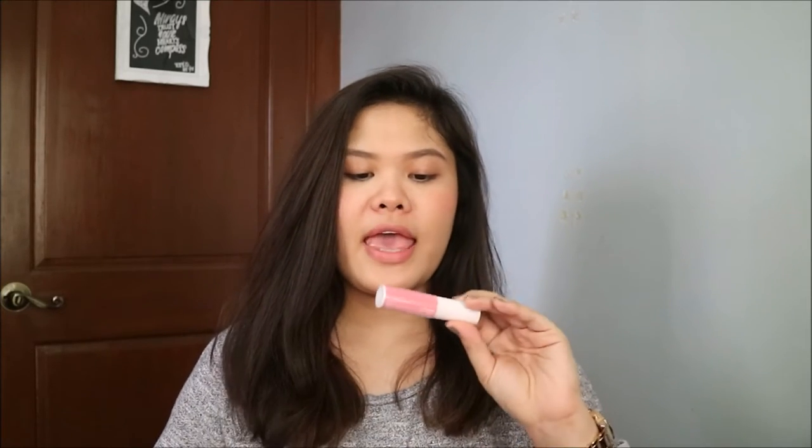The next thing that I got is a lip and cheek cream. This is in the color Rosy Nude. I kind of like this one — the other things in there were like bright pink.